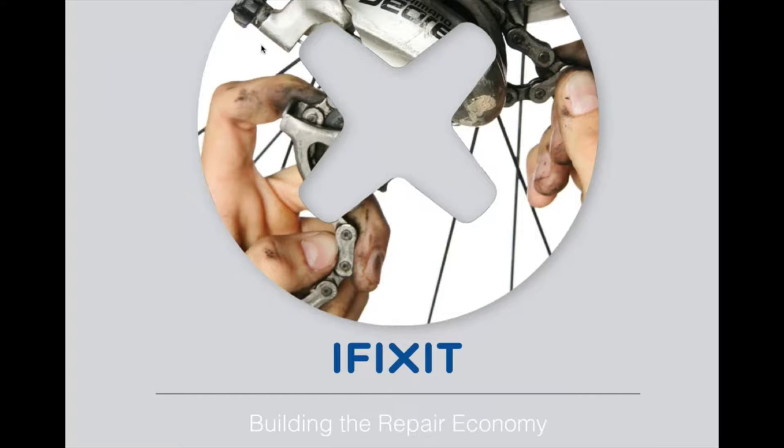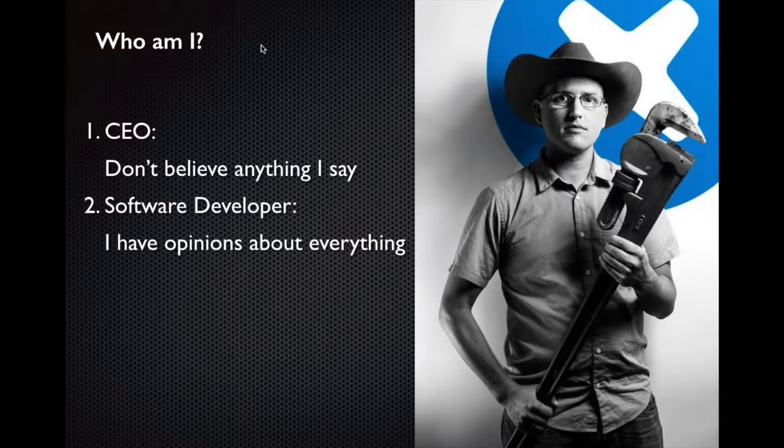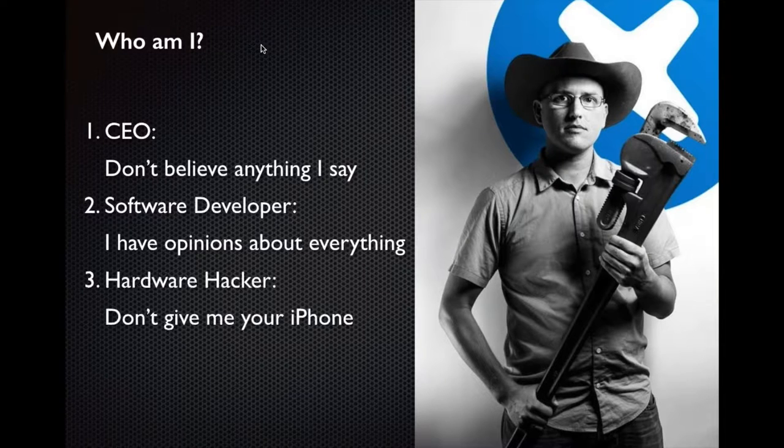Thanks so much for having me. I spend a lot of time with recyclers — I actually spent all day at an electronics recycler in Oklahoma. So I'm very excited to share our perspective on sustainability going forward and the relationship that repair and recycling have to building a truly sustainable economy. I started iFixit a while back. I'm a CEO, so don't believe anything a CEO ever tells you. I'm also a software guy — I built the iFixit website. And if you've ever hung out with engineers, you know we have opinions about everything. I'm going to share a lot of opinions with you today. And I am a tinkerer — we have a joke around the office that if you leave your phone in one place for too long, somebody might take it apart.